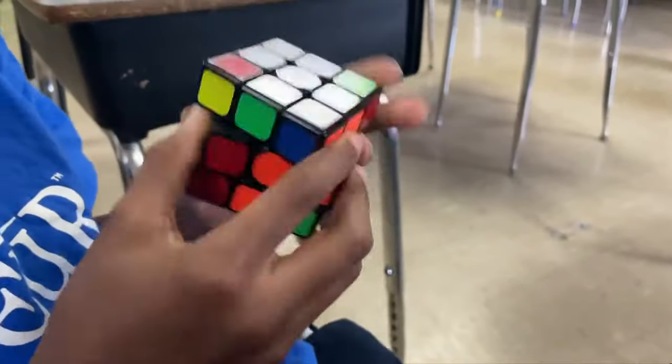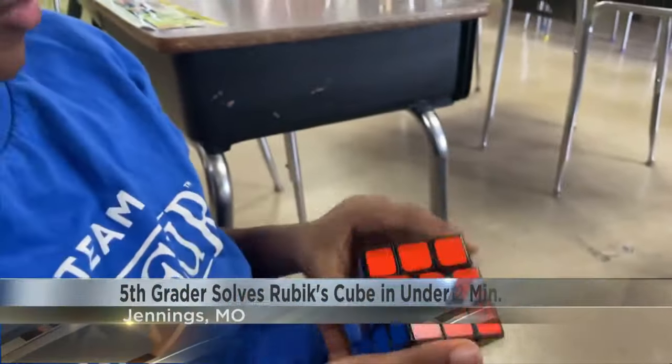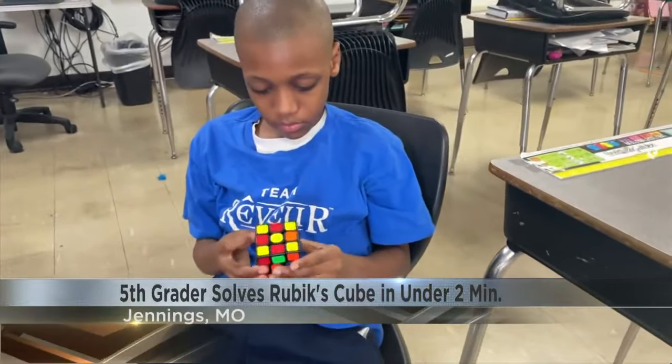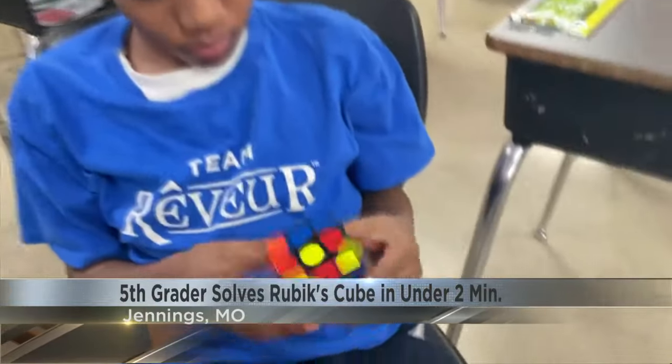How long does it take to solve a Rubik's Cube? Well, for 11-year-old Taryn Nelson from Jennings, Missouri, it takes less than two minutes. Taryn is a fifth grader known in his elementary school as a Rubik's Cube kid, because he can get all six sides of the cube to display a single color in as fast as 43 seconds.